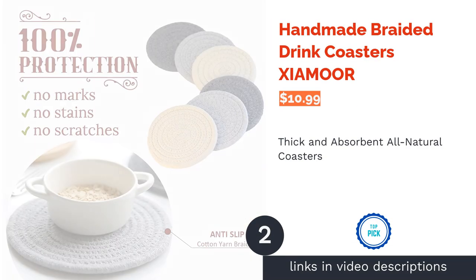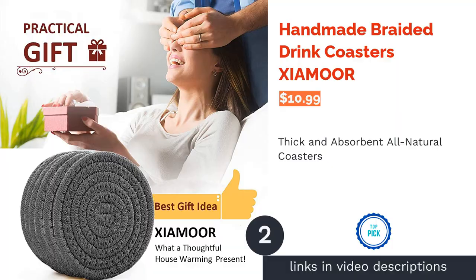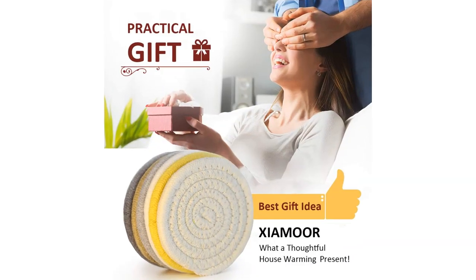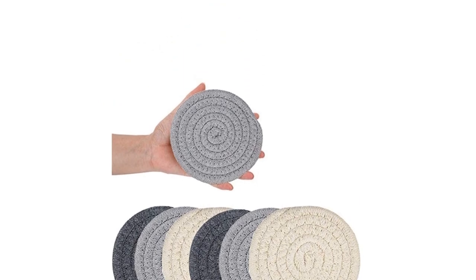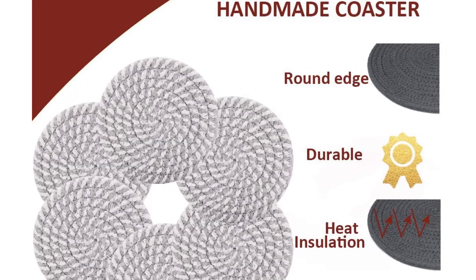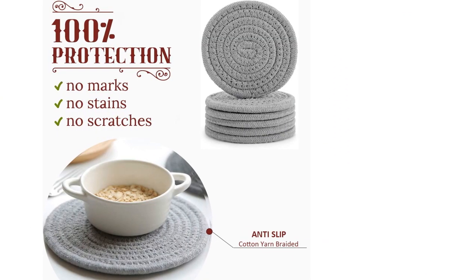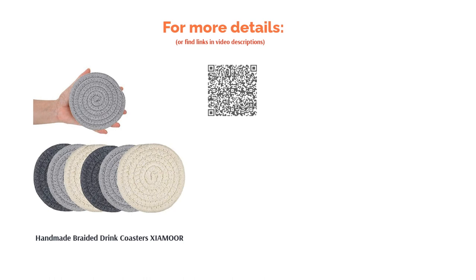The next product on our list is handmade braided drink coasters by Zyamore. These coasters are thicker than many other coasters and are heat-resistant. They're made from organic cotton yarn and can be recycled as well. They are absorbent and won't stick to your glass. Since they're made from soft cotton, there is no risk of them scratching any surfaces. Reviewers state these coasters aren't all the same size and seem to have natural fluctuations, so if you're looking for a completely uniform set, these may not be for you. However, the reviews are overwhelmingly positive — reviewers say they absorb moisture without getting soaked through or leaking, and confirm that the coasters are thick with soft, durable material.